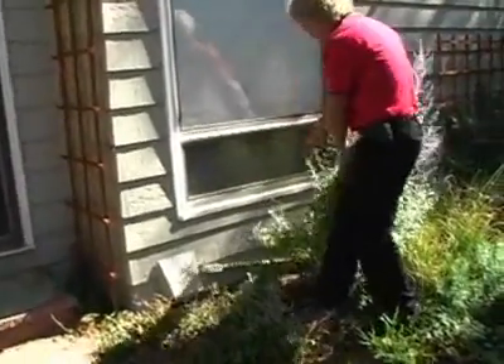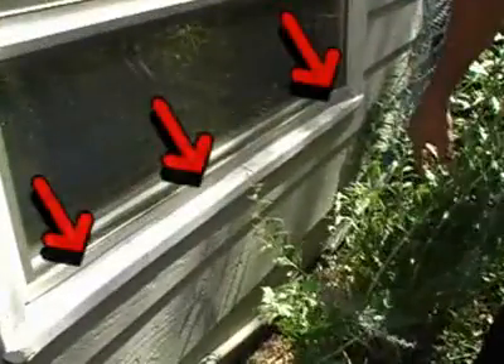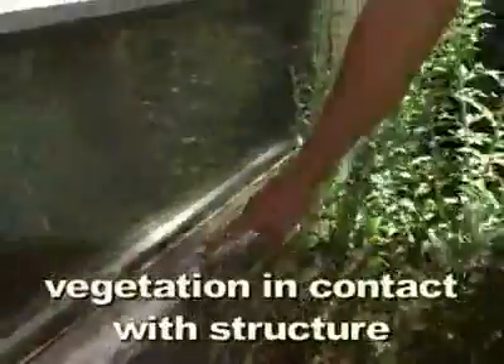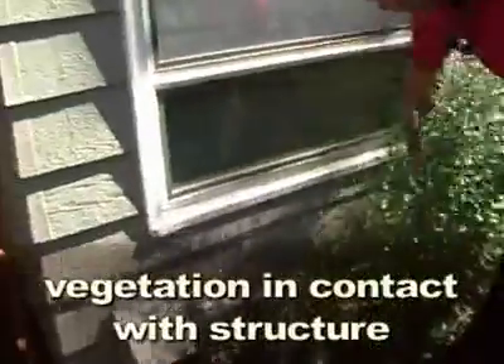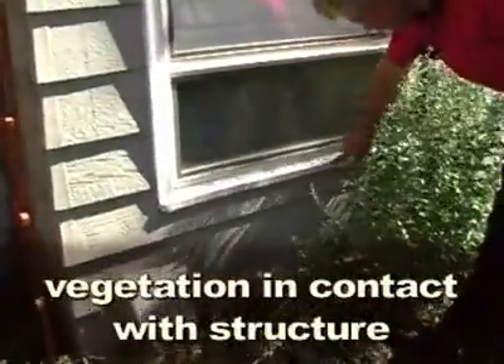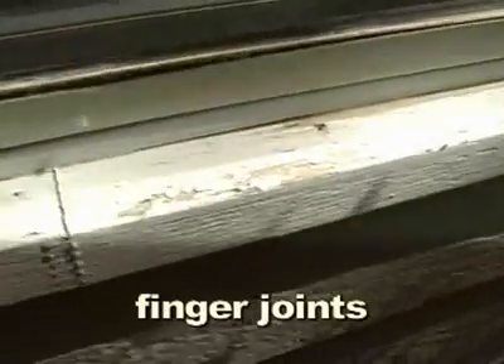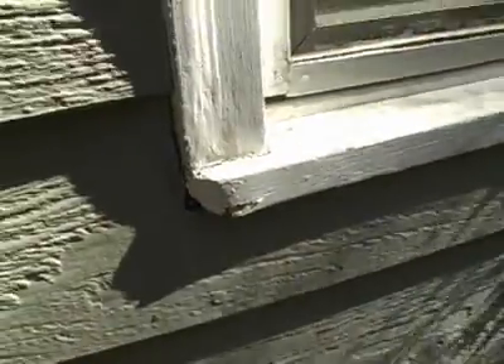This is a pretty good example of what happens when we have vegetation contact on the house. The paint is in good shape here and here, but where this shrub hits, we've taken off the paint and it's going to get accelerated wood rot. The way this trim is finger-jointed, any water in there is going to split it, and we will end up having to replace that trim.